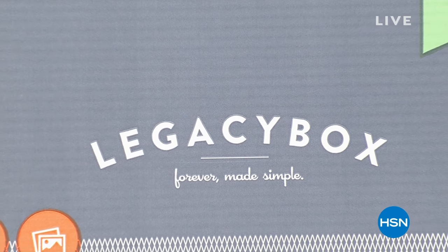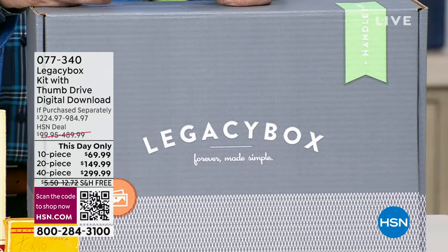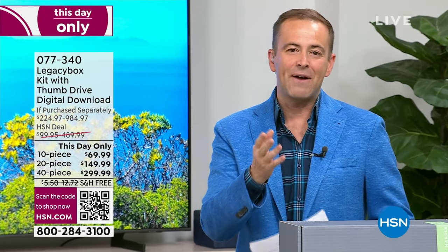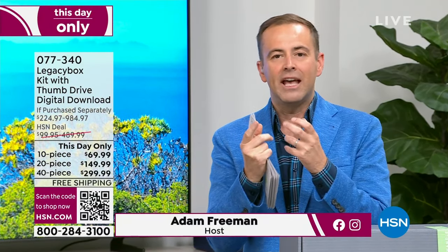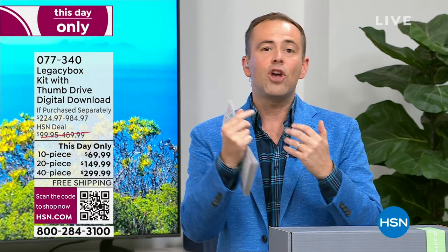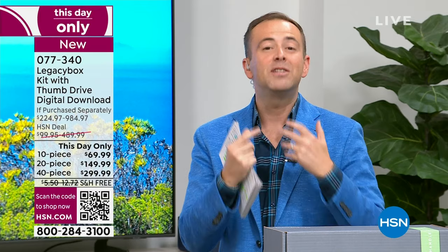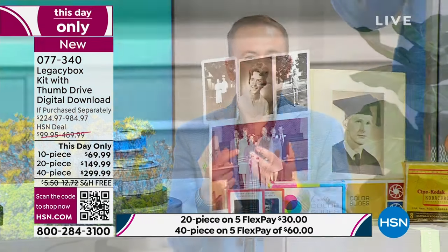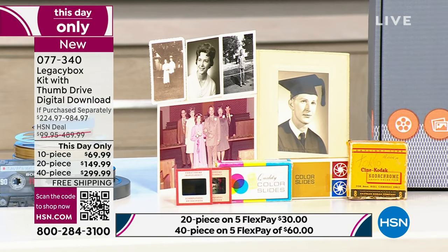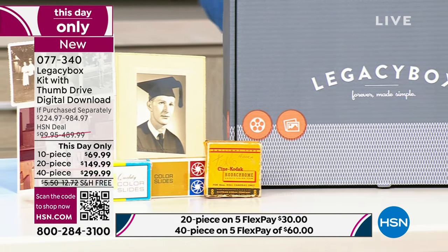I am particularly proud to present this tonight — I have personally used Legacy Box and I am telling you, this company does it right. Legacy Box is a company that deals in the preservation of memories, keeping forever truly within reach. It's all the old media we have: reel film, tapes, audio, pictures that need to be digitized. Legacy Box is America's number one solution, featured on more TV shows and in more magazines and newspapers than any other company.